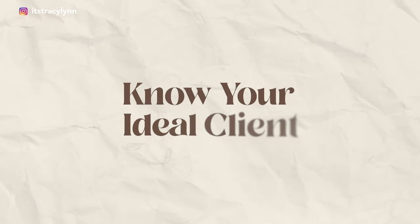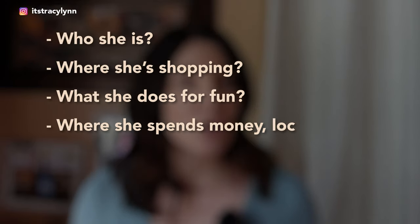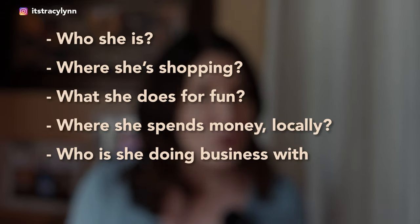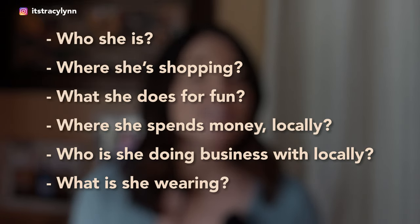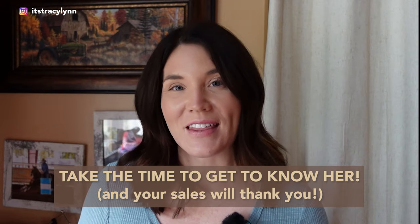The third step in the six-figure photography business plan is to know who your ideal client is. If you know who she is, where she's shopping, what she does for fun, where she's spending her money locally, who she's doing business with locally, and what she's wearing, it's going to be so much easier to build a marketing strategy to attract her. If you don't take the time to get to know who she is, it's always just going to be a shot in the dark. Take the time to get to know her — your sales will thank you.